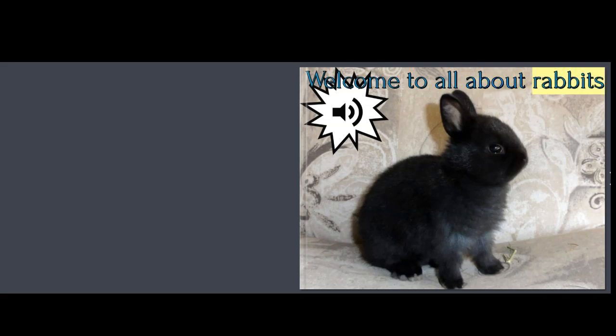Welcome to All About Rabbits. If you are here to figure out how to get rid of ear mites, then skip to the end of this program.